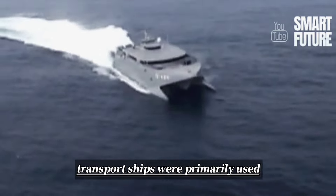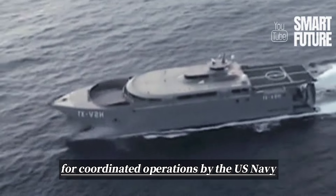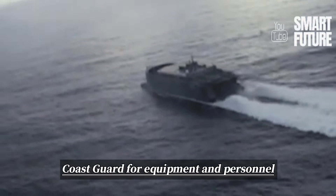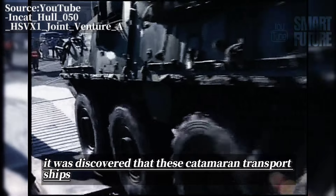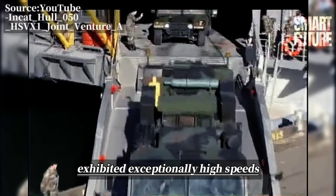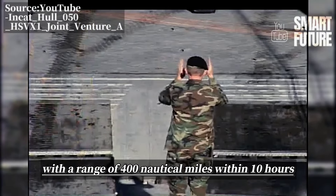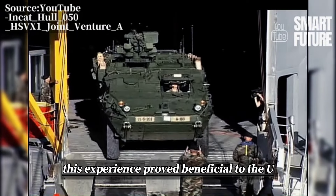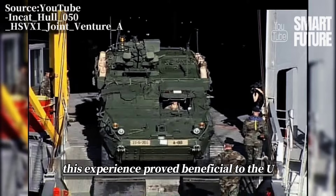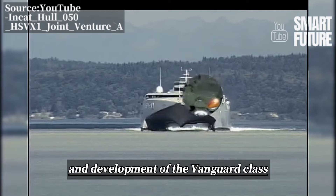These leased catamaran transport ships were primarily used for coordinated operations by the U.S. Navy, Marine Corps, and Coast Guard for equipment and personnel transport missions. During their use, it was discovered that these catamaran transport ships exhibited exceptionally high speeds, reaching nearly 40 knots when fully loaded, with a range of 400 nautical miles within 10 hours. This experience proved beneficial to the U.S. military and provided crucial reference for the design and development of the Vanguard-class.